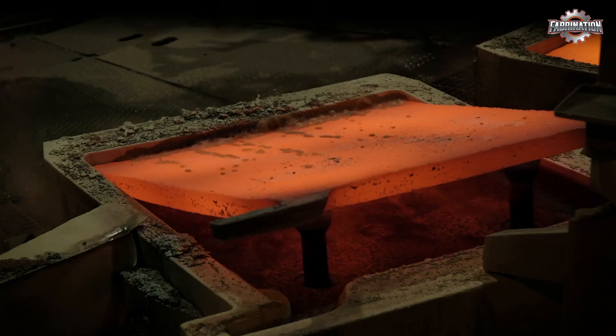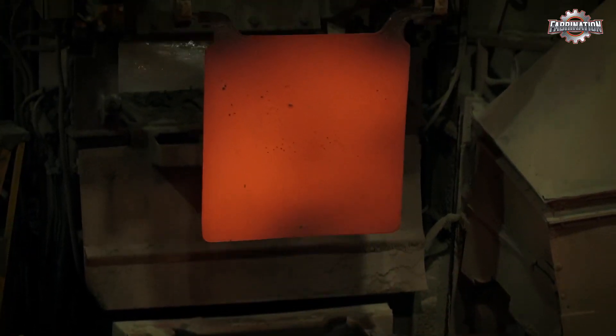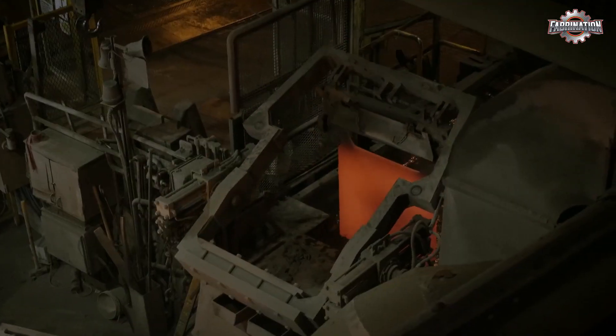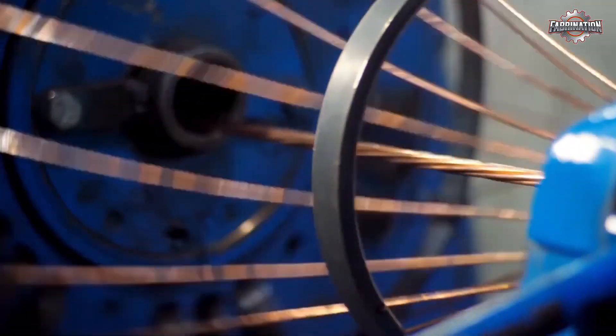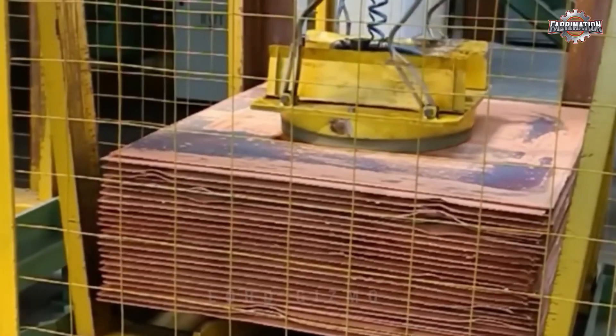After cooling, these solid pieces are taken to another part of the factory where they're cut, rolled, or stretched into new forms. Some copper becomes wires for electronics, some turns into pipes for plumbing, and some gets flattened into sheets for roofs or circuit boards.